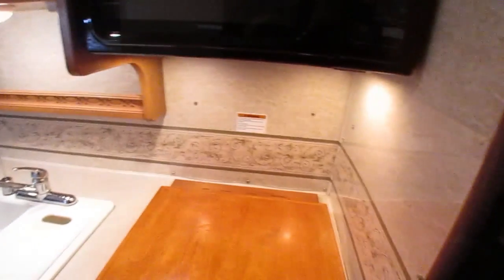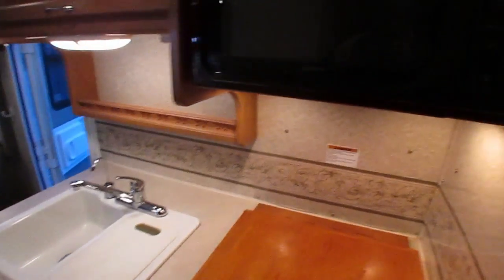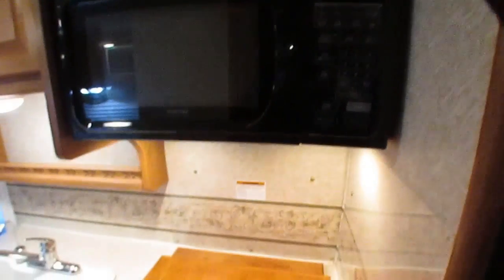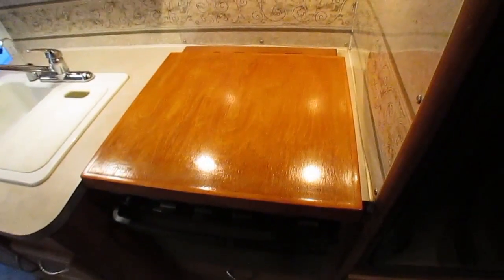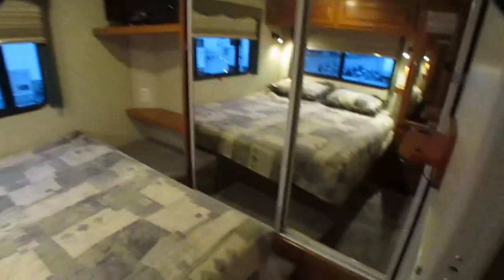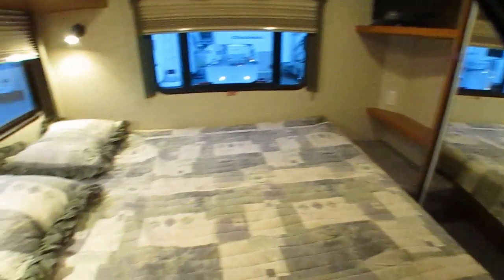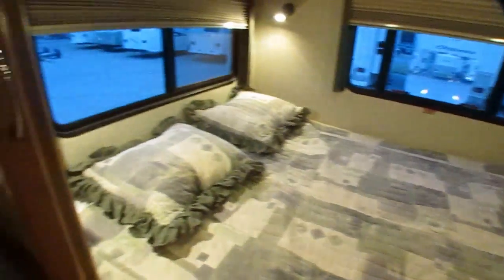The refrigerator is already getting cold. There's a double basin sink, a nice size over-the-range microwave. Step back here — there's a little closet with sliding mirror doors, a small flat screen TV, and a queen island bed that still has the original factory bed covers. Day-night shades in all the windows — they all work.